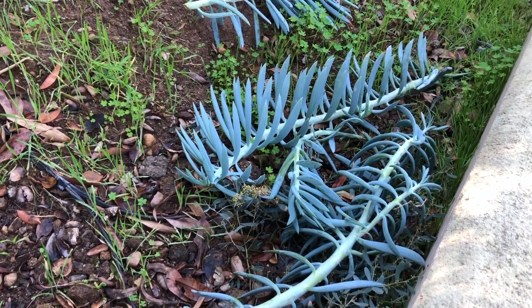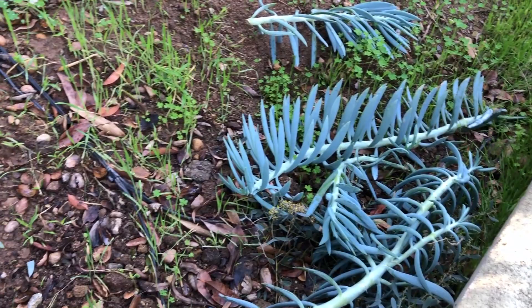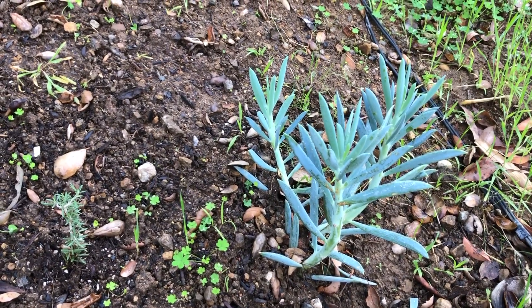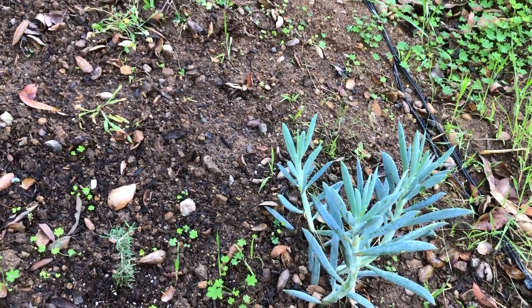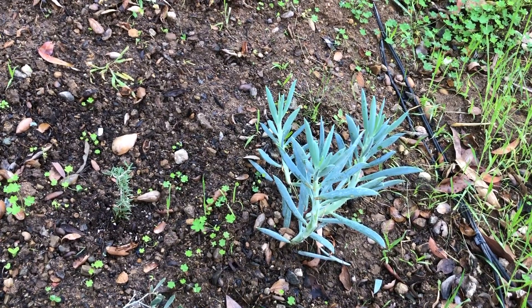These are some cuttings from our chalk sticks. The chalk sticks are growing so much, we do have to cut them back periodically. And this is one that we planted a couple of months ago, and it seems to be growing. So every time we get a cutting, we just stick it in the ground and see if it grows. If it grows, it's a free plant — yay!